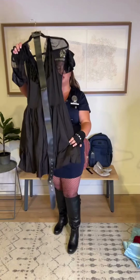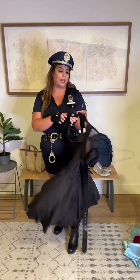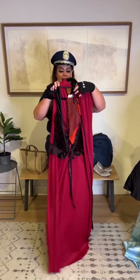One of the other costumes you'll see me try on is this adorable witch costume. It has a really fluffy skirt, a belt, and it also came with a hat and black gloves. So if you're looking for a classic Halloween option, this is one of them.